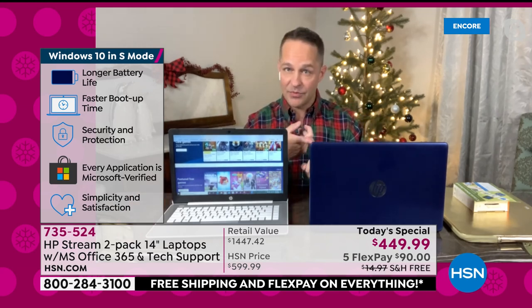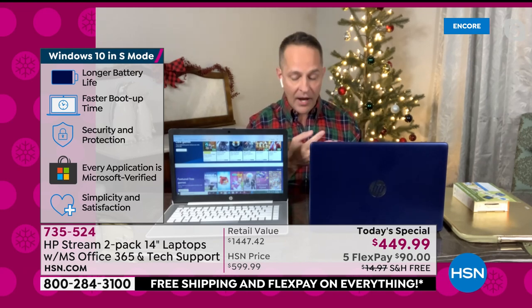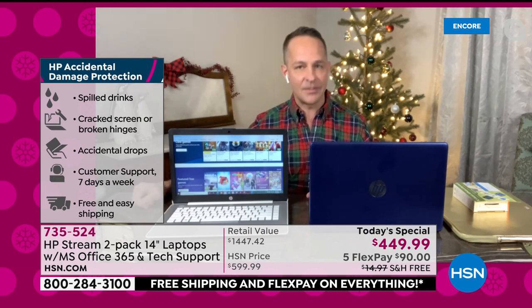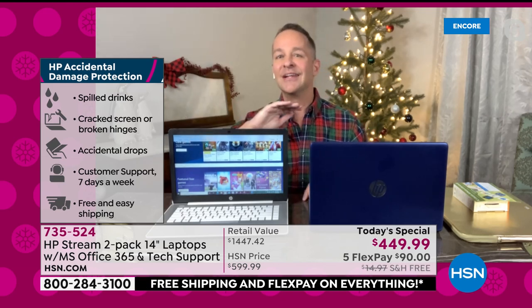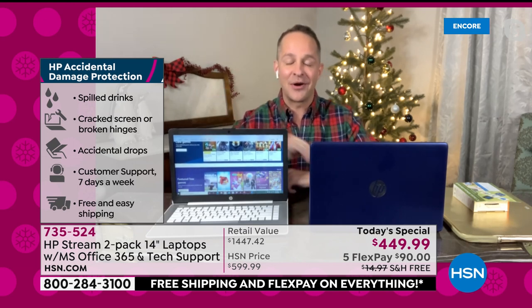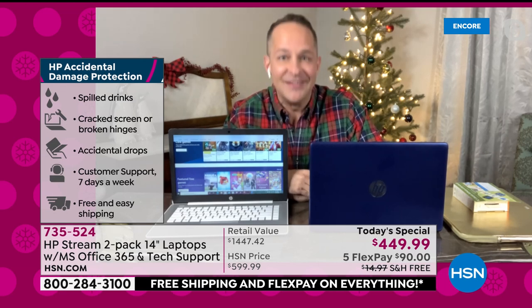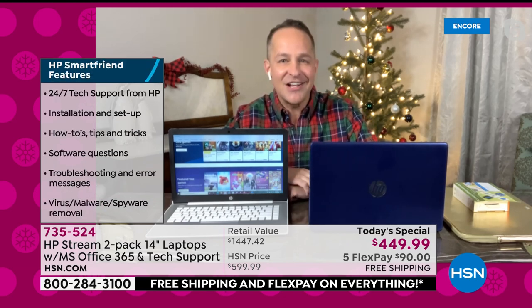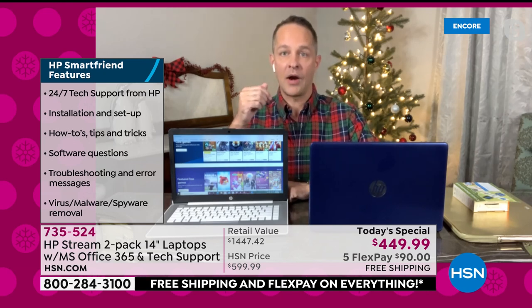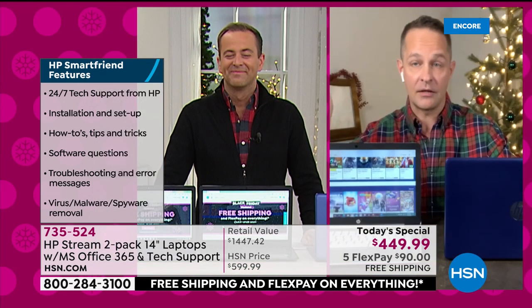We're including with both computers accidental damage protection. If you drop your computer, crack your screen, crack your hinges, break anything, the kids pour something on the computer — it doesn't matter. You don't have to worry about it. We're also including a full year for both computers of HP SmartFriend. Any question you have — how do I hook this up with my printer, how do I use this with my network — Windows is compatible with everything. That's one of the best things about buying Windows: by far the lead market share in laptops.